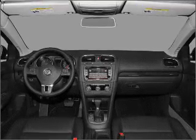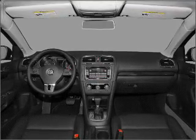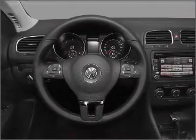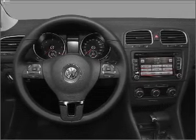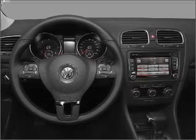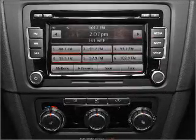Air conditioning, power door locks, power windows, power steering, cruise control, power mirrors, an alarm system, and an AM-FM stereo with a CD player. Let us put you in the driver's seat today. Call or click to contact us.